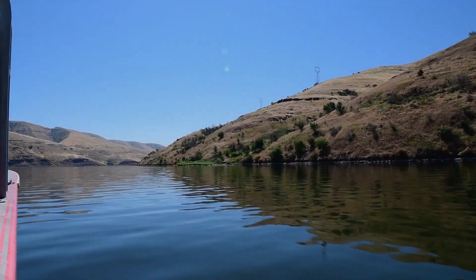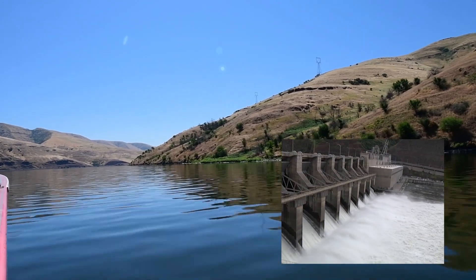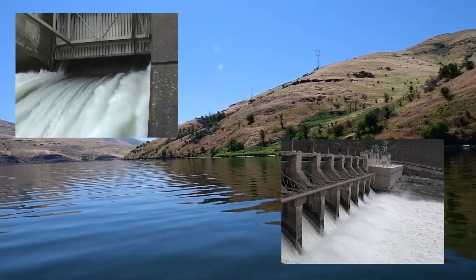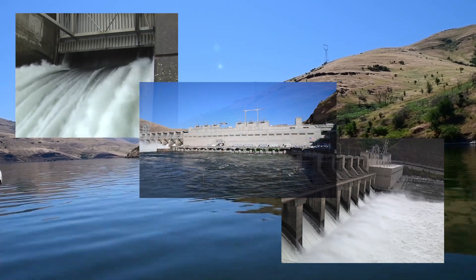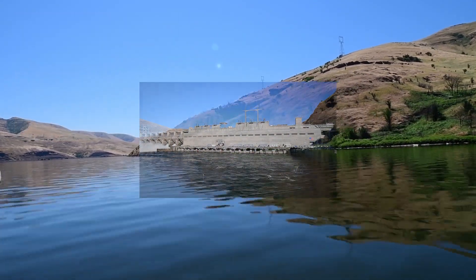This system is going to provide us with new information as we move to recover salmon and steelhead in the Snake and the Columbia basin, and new insights as to how to operate the hydropower system.